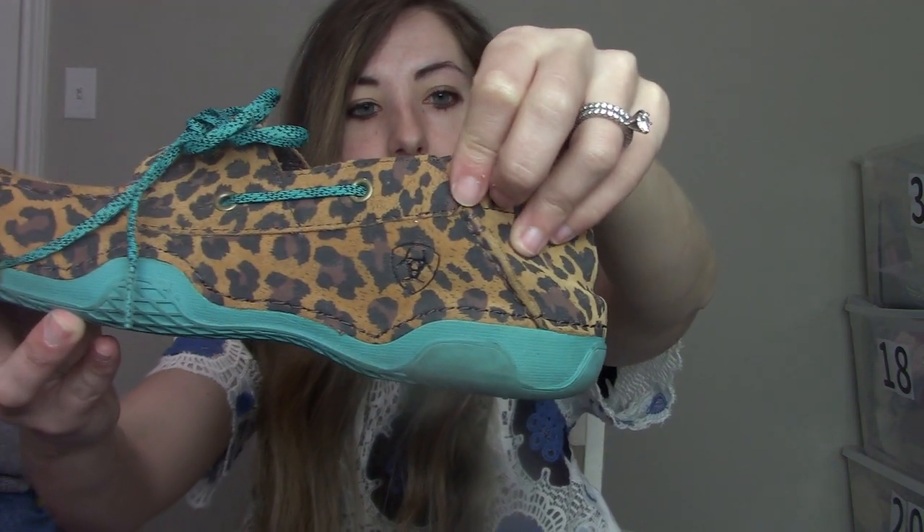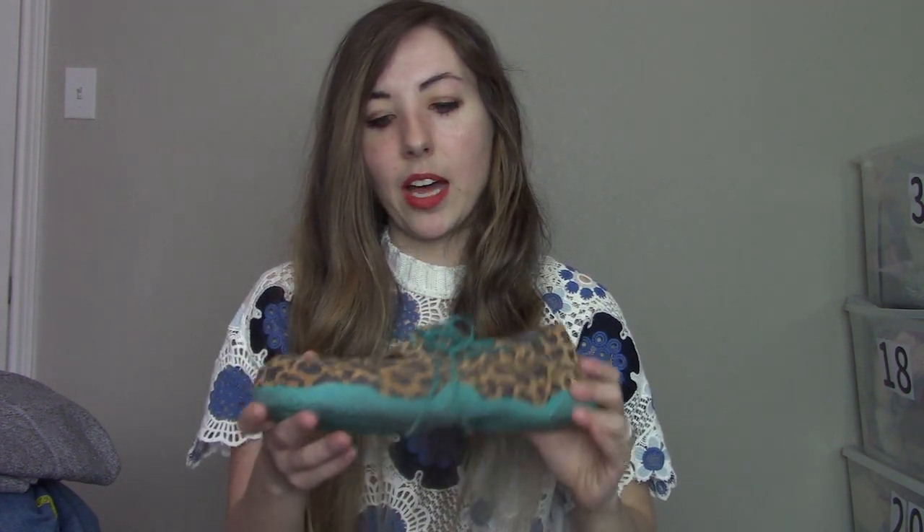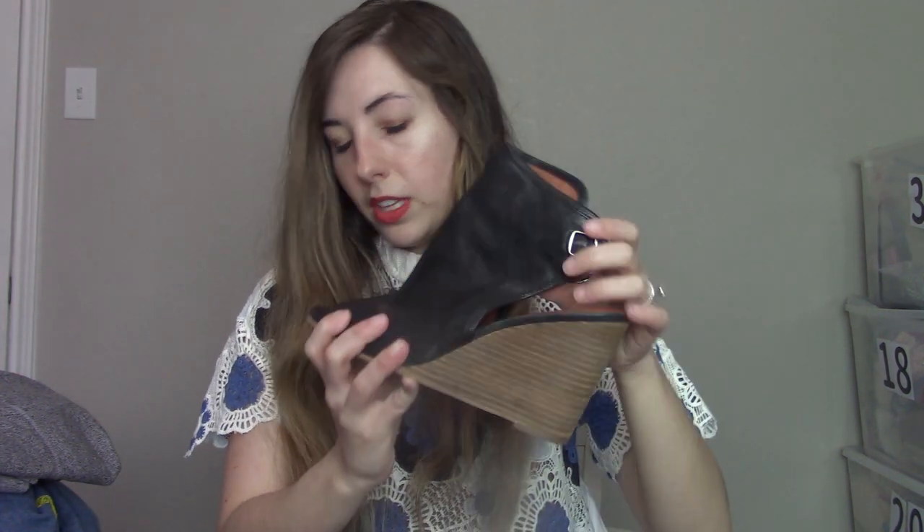The next pair is Ariat — I can't remember how to say that. I don't pick up this brand a lot because my thrift store typically prices it up. I know they're more known for their boots so I'm not sure how these will do, but they're in great shape. I thought they were Sperry's when I first saw them. These are a size 11, which is a great size — larger sizes in shoes typically do pretty well for me.